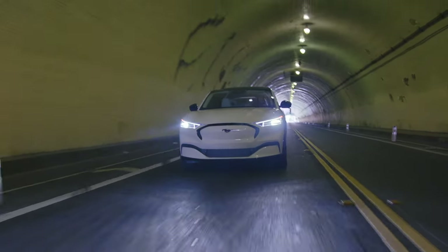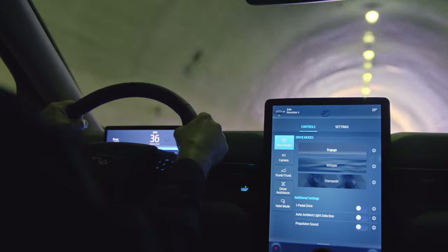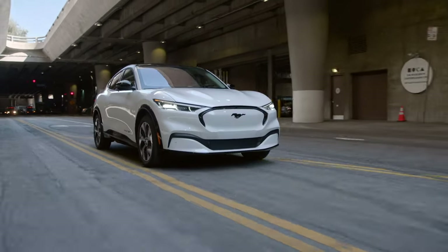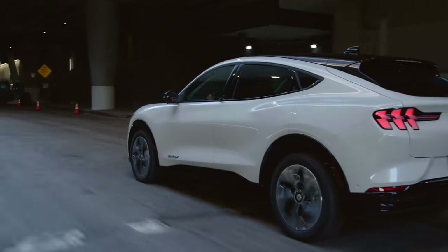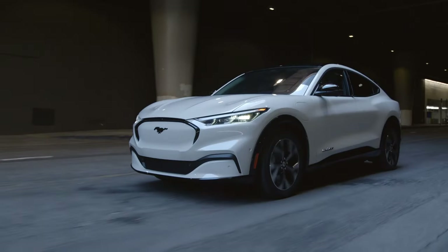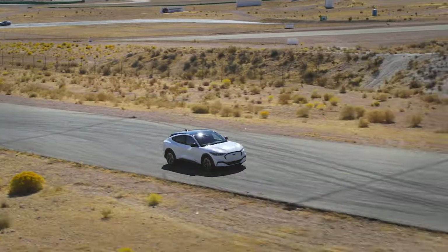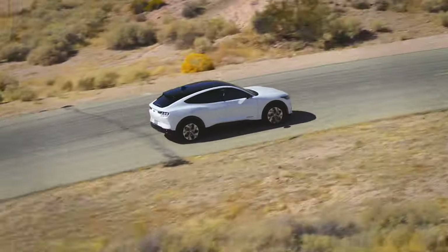I'm a huge fan of EVs that look to blend iconic design with forward-thinking technology. The Ford Mustang Mach-E was introduced for the 2021 model year to much fanfare and shock. Pretty quickly, the vehicle alienated muscle car fans for its use of the Mustang name, but welcomed numerous other buyers attracted by the fastback SUV design. Regardless, this EV intended just what Ford hoped — to stir up a conversation about the future of its electrified brand.